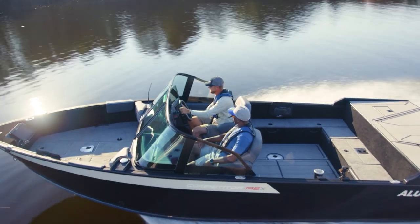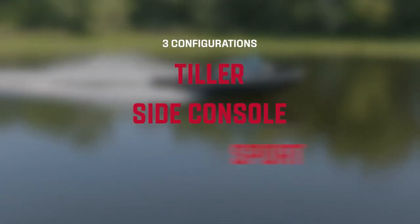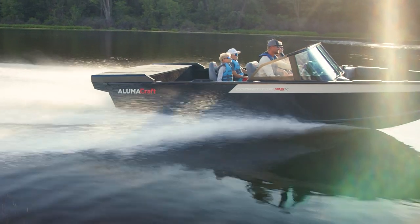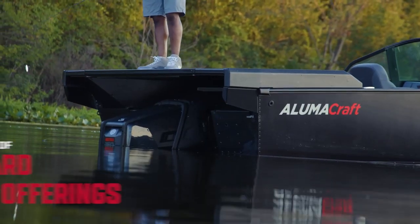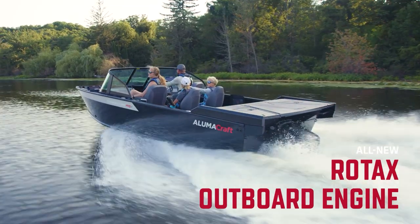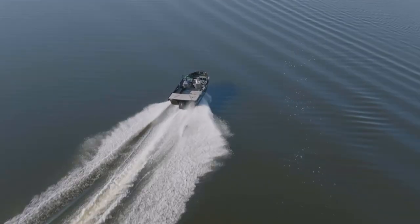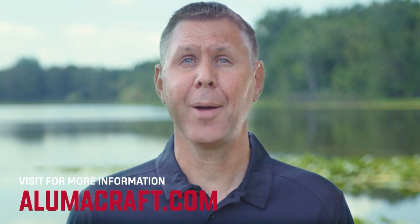You can experience all of these new features in a tiller, a side console, and sport configuration, all available in four different lengths from 175 to 205, and with a wide selection of outboard power offerings including the all-new Rotax outboard engine and optional Max Deck. For more updates on the new generation of Alumacraft Deep V models, make sure to sign up for our Alumacraft newsletter and check out Alumacraft.com often.